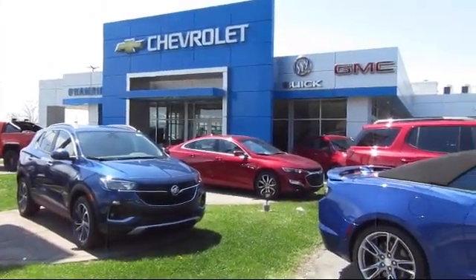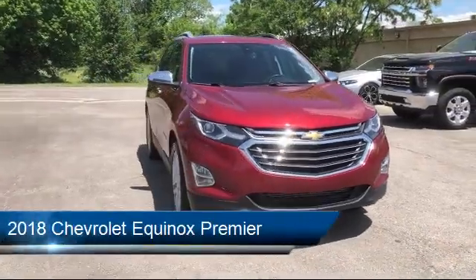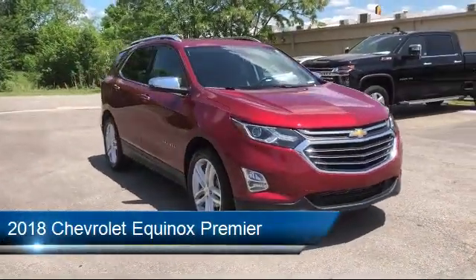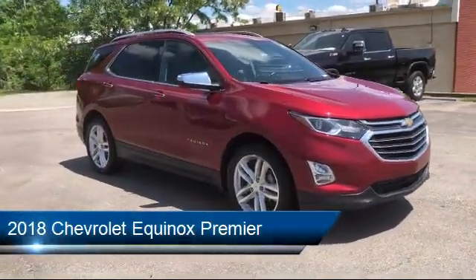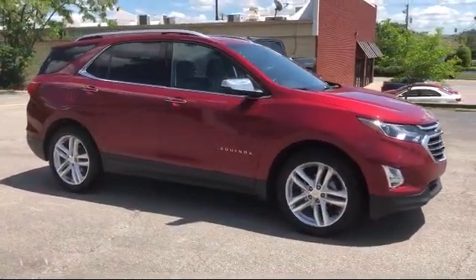Welcome to Champion Chevrolet Buick GMC, and here's a look at another one of our great vehicles in inventory. It comes equipped with Preferred Equipment Group 1LZ, OnStar and Chevrolet Connect Emergency Communication System.